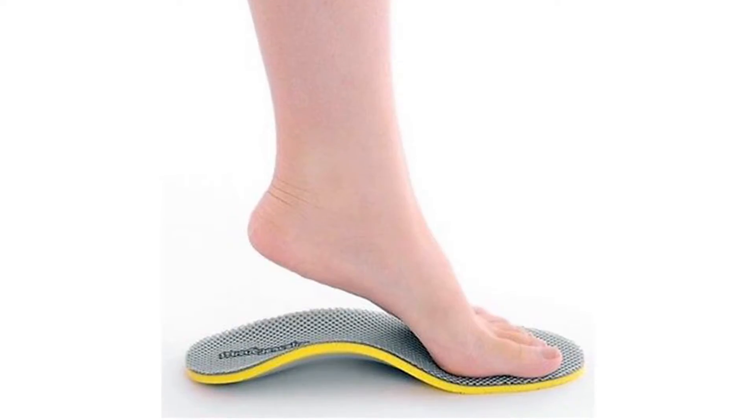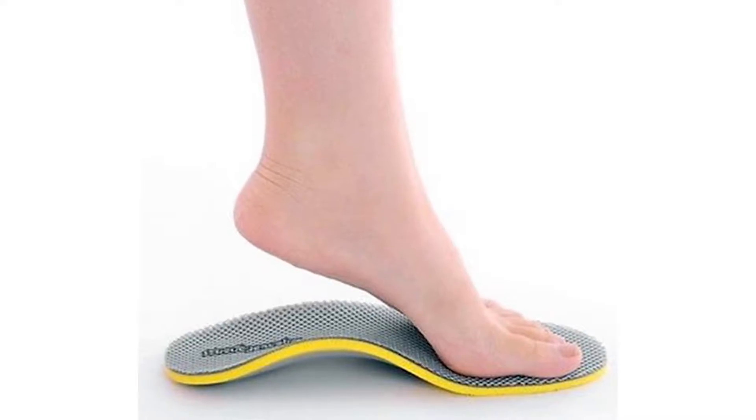Things like bunion splints can really help pull the toe back in alignment and surgery may not even be indicated. Orthotics can help prevent the problem from becoming worse. Padding and just comfortable shoes can alleviate a lot of the issues. A lot of patients may need to undergo surgery just due to the rigidity of the deformity or not being able to be relieved by conservative care alone.